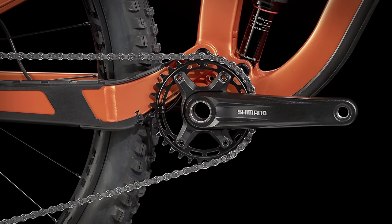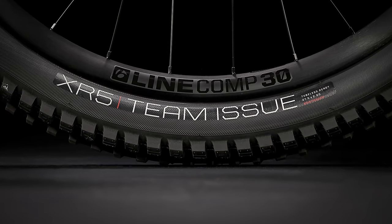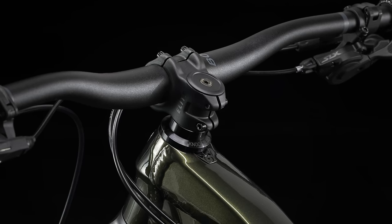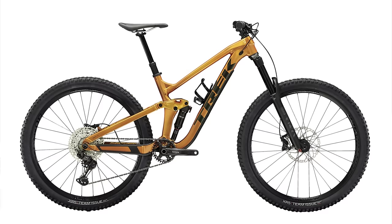Shimano takes care of the shifting and braking with a mix of Deore, SLX, and XT components. It rolls on 29-inch Bontrager wheels and tires, and the rest of the build kit is Bontrager as well. The Slash 7 is available in black olive and factory orange. It retails for $3,829, and you can pick one up online or from your local Trek dealer.